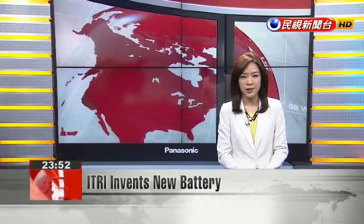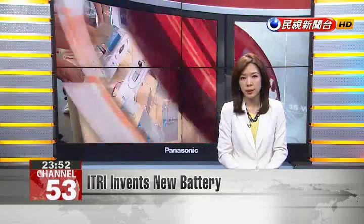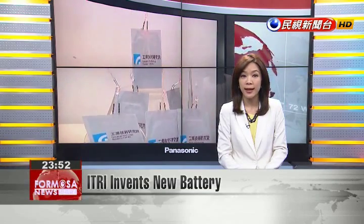The Industrial Technology Research Institute and Stanford University jointly developed a new aluminum graphite battery. The battery charges quickly and comes at a very low price. Furthermore, it's made from lightweight material that can bend.